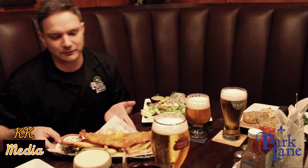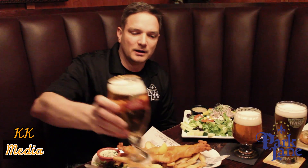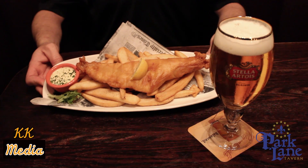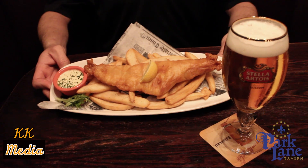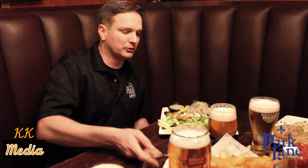Our signature dish is our fish and chips. I like to pair it with a nice Stella Artois. Our fish is hand dipped and battered in Boddington's Ale. It is the best on this side of the pond. We've had numerous people tell us from the other side when they come over, this is what they love to have because it reminds them of home so much.